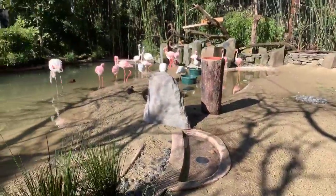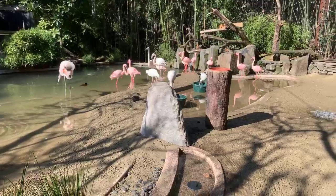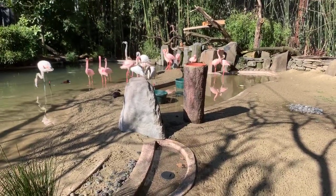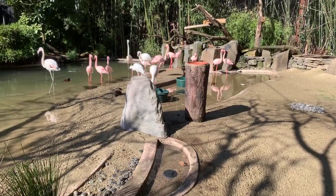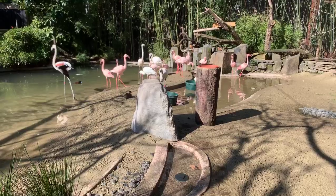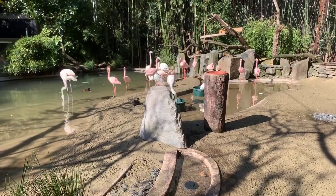Here at the Oregon Zoo, we actually have two different types of flamingos. We have the lesser flamingos and the greater flamingos. They are pretty easy to tell apart because of their size. Those are the two species of flamingos found in Africa, and they live in the same area in Africa together. So it's actually really common to see them together in an area like this.